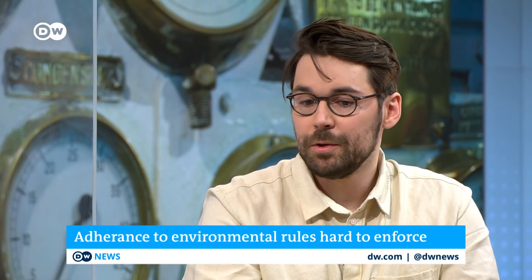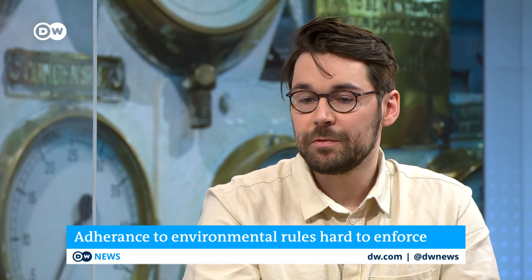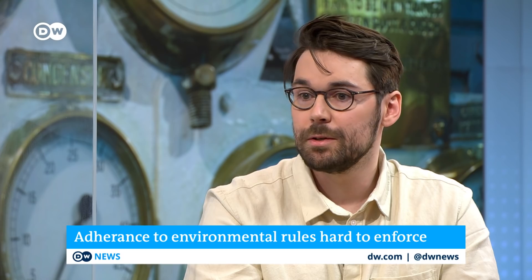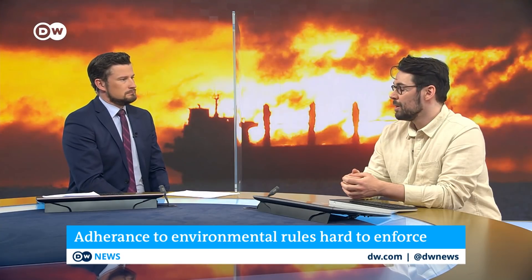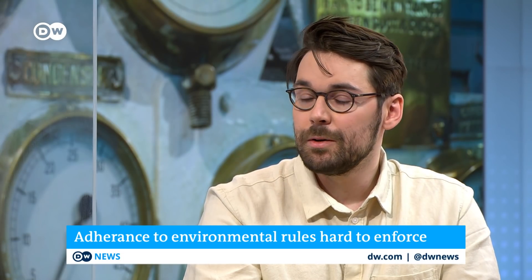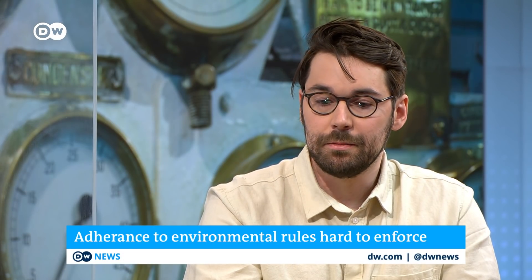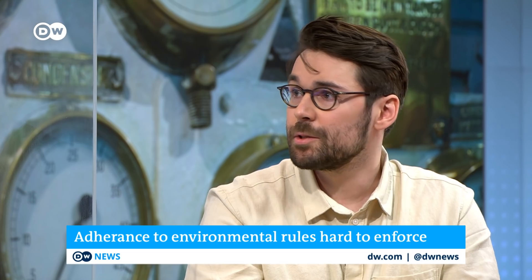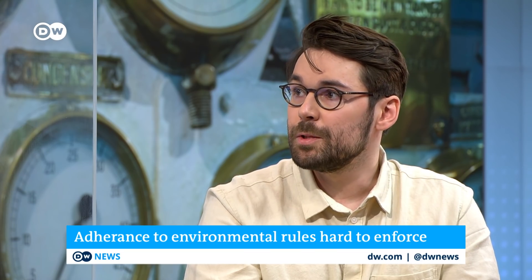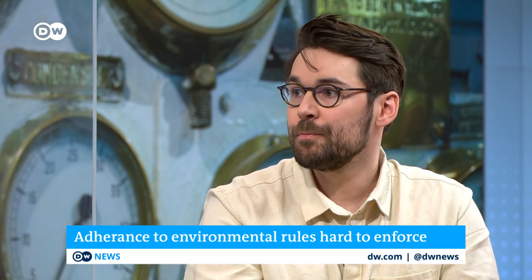For example, Indonesia is one of those hotspots. It also differs what happens when a polluter is found. In Europe, fines can often be quite low — sometimes as little as 15,000 euros. In the US, there's a whistleblower system, meaning fines are often as high as hundreds of millions, and whistleblowers get a portion of that fine as a reward.